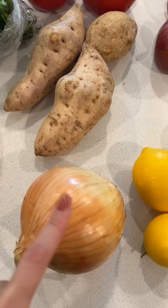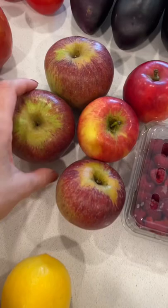Some lemons — Meyer lemons. Apples. These are so good, crispy and sweet. Raspberries.